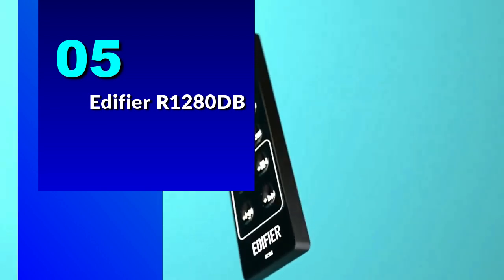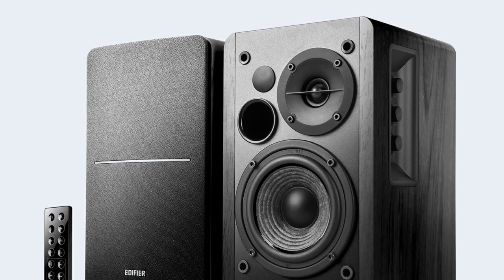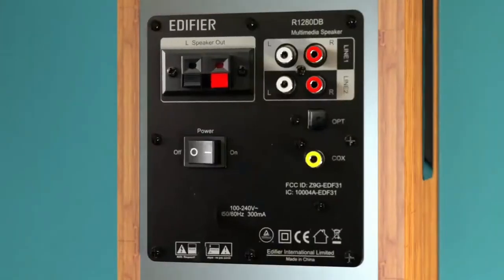Number 5: the Edifier R1280DB. These speakers are the perfect addition to any home entertainment setup, and they're packed with features that will take your listening experience to the next level.